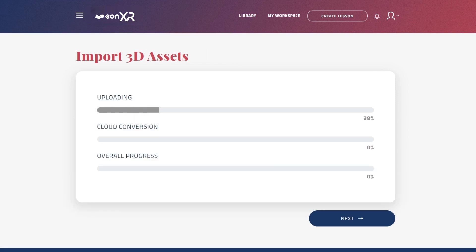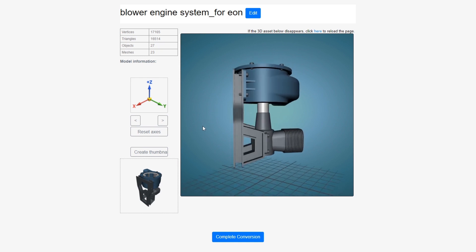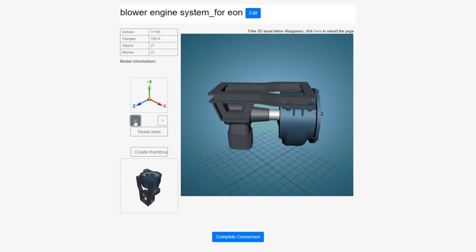For advanced users, this update also brings major improvements to the process of importing your own 3D content. Users can now upload, preview, and optimize their 3D models directly in the web browser.